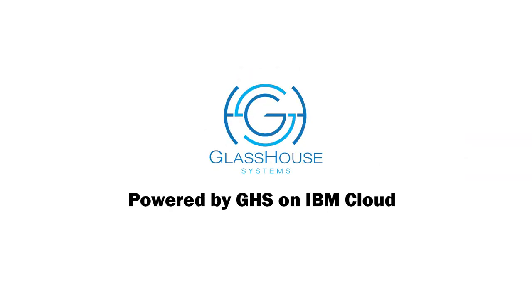ADU is powered by Glasshouse Systems Cloud Solutions, a trusted enterprise cloud provider.